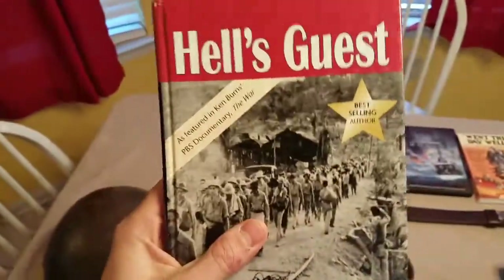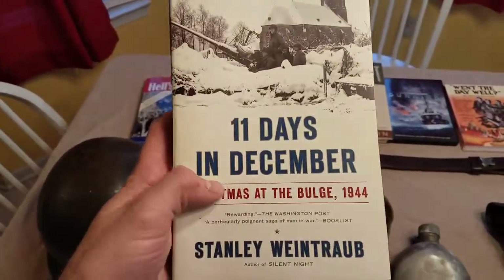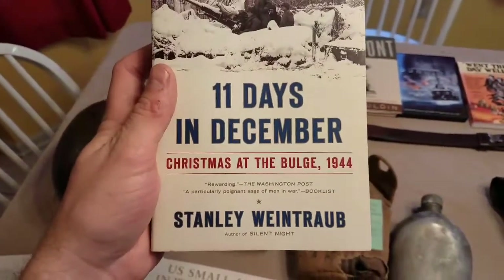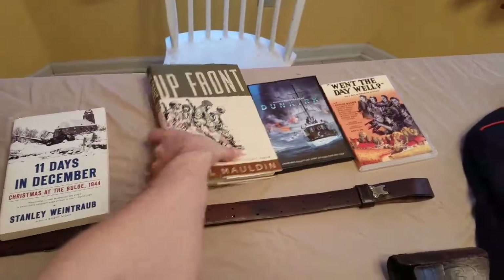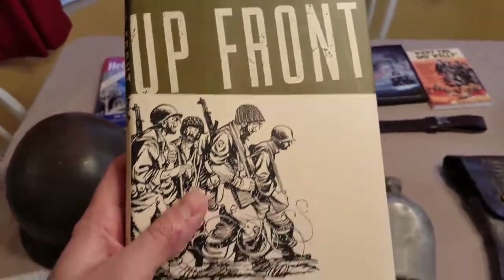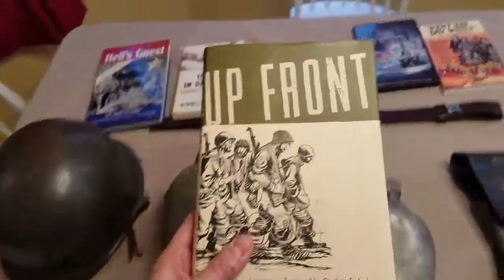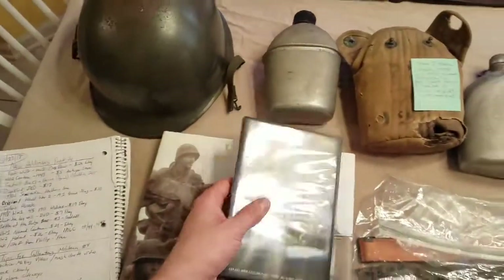This right here is '11 Days in December,' which covers the beginning of the Battle of the Bulge in December of '44. I'm about a third of the way through it — it's a pretty good book if you want to learn more about the Battle of the Bulge. I got that at Goodwill for three dollars. I also got this Goodwill book by Bill Mauldin — a lot of you know he's a famous cartoonist from World War II. It's got some of his different sketches in it. Another three-dollar book.